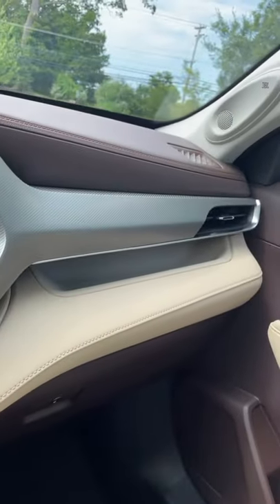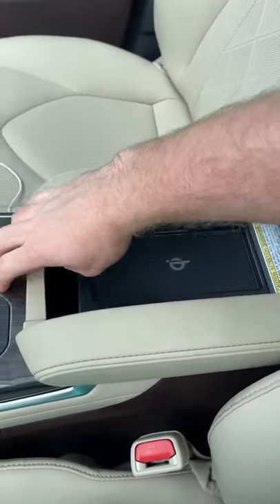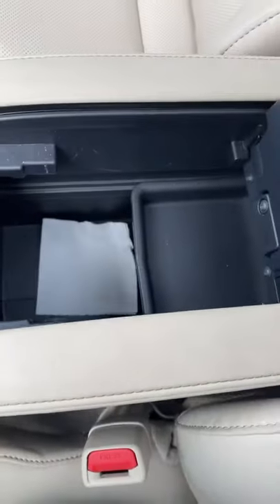There's also another cubby on the passenger side. If you want to charge wirelessly, there's one here in the center console with storage beneath it.